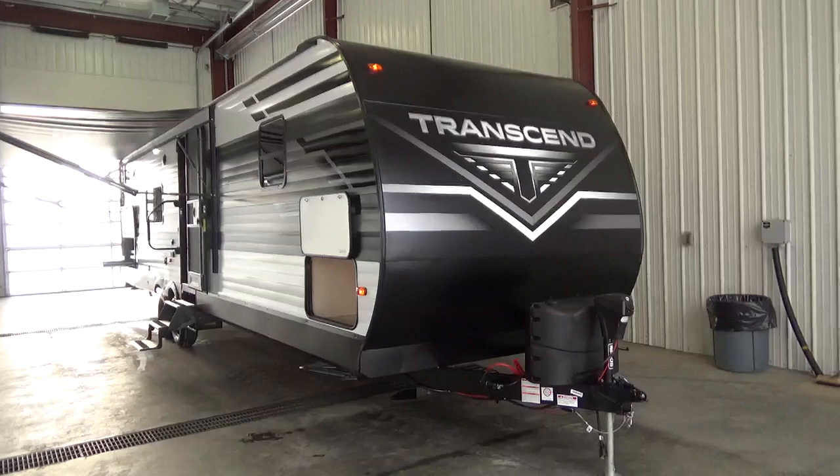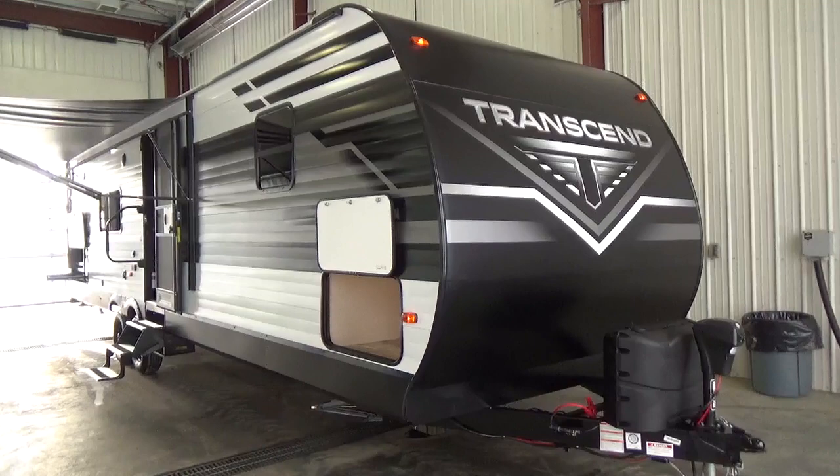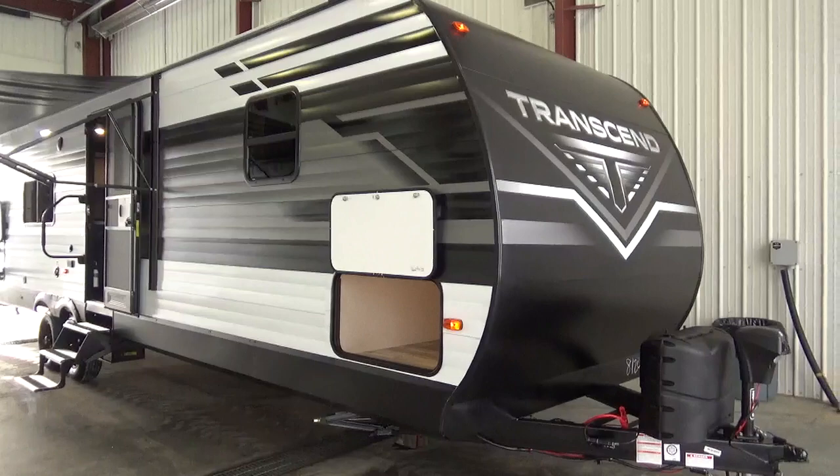We've been carrying the Transcend for three years at our dealership in Leduc. We have had zero hail damage, which is a testament to that thicker alloy. In Alberta we do get a lot of hail, and with Grand Design putting that thicker alloy on, your trailer isn't tied up in a service department getting an insurance claim done for hail damage.